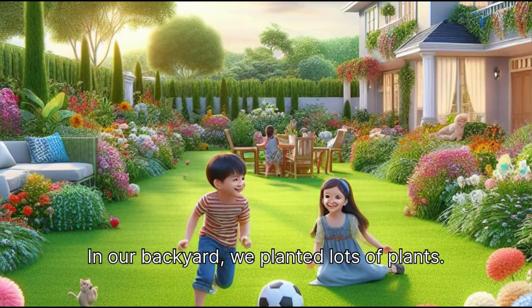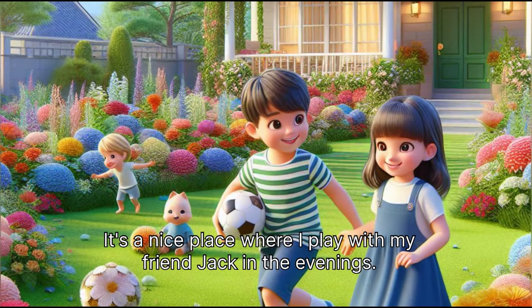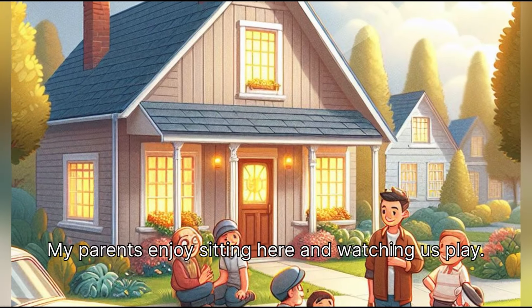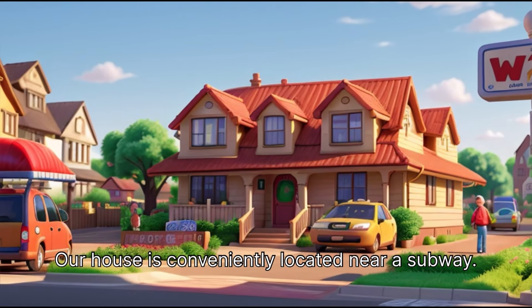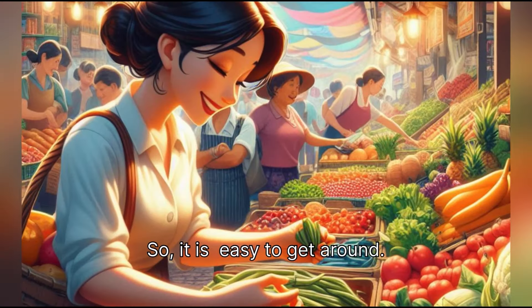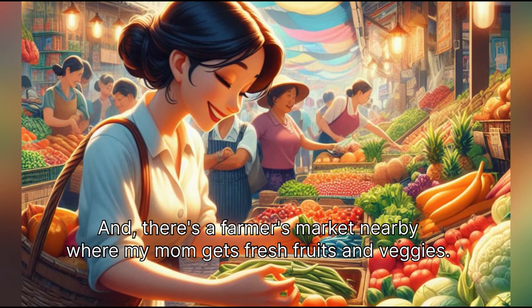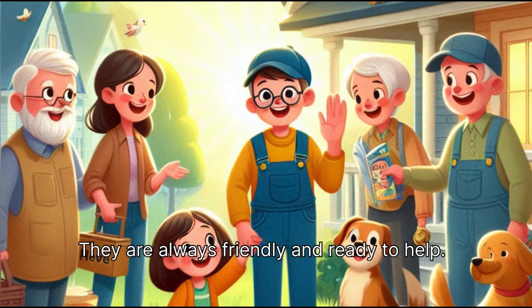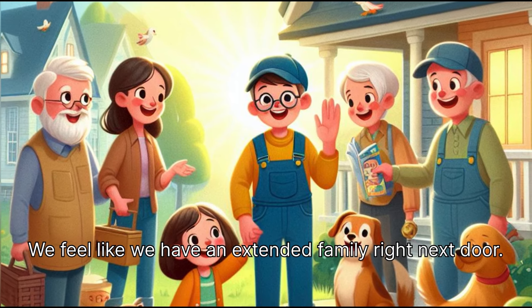I've decorated my room with posters and personal items to create a cozy and inviting atmosphere. In our backyard, we planted lots of plants. It's a nice place where I play with my friend Jack in the evenings. My parents enjoy sitting here and watching us play. Our neighbors are great — they are always friendly and ready to help.